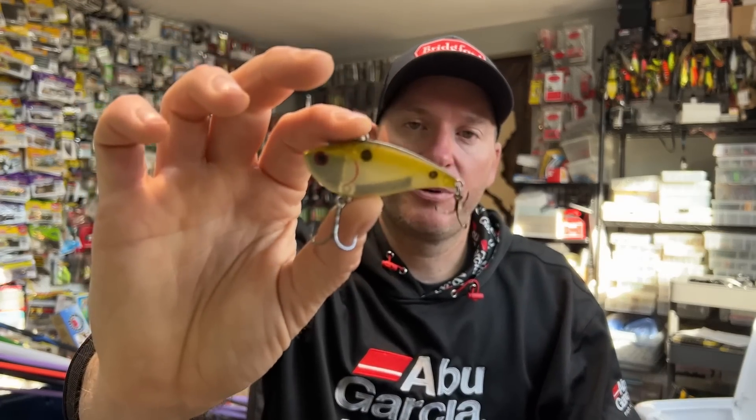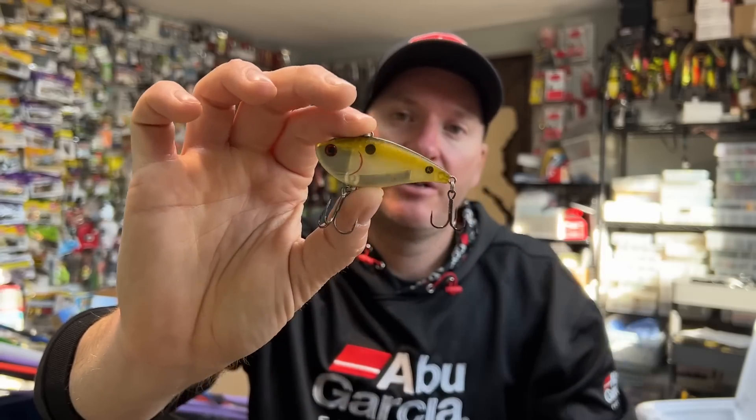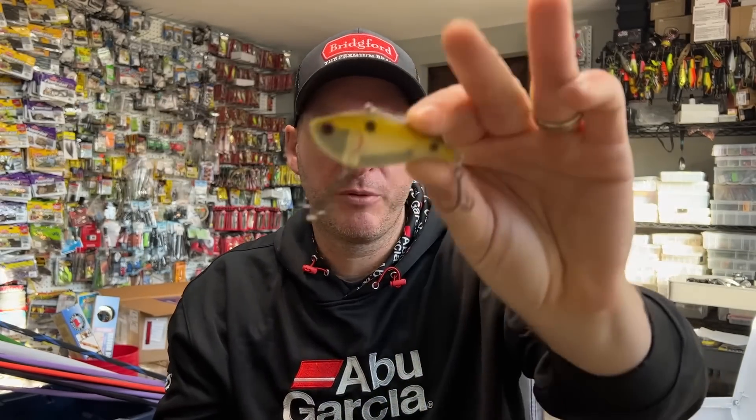One other bait that I do like to throw in those drains is a lipless crankbait. This is an old Excalibur XRK50 — this is the ghost color, I believe is what it's called. One of my favorite colors. If you can find them, pick them up. I've caught a lot of my top 10 overall biggest largemouth on that exact bait and color. So that's going to be the morning for me.